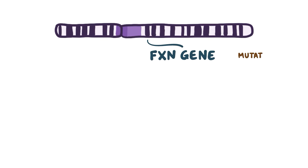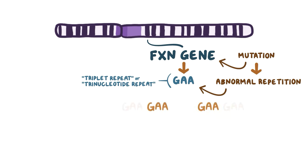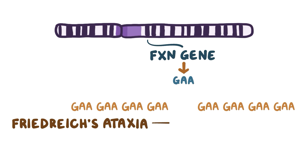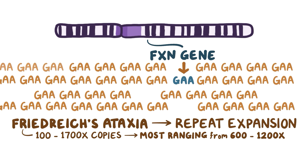Friedreich's ataxia is caused by a mutation in the FXN gene where there's an abnormal repetition of a GAA sequence within that gene. This is called a triplet repeat, or trinucleotide repeat, which means that a group of three DNA nucleotides — in this case guanine, adenine, and adenine — is repeated multiple times in a row. Normally the GAA sequence is repeated 7 to 34 times within the FXN gene, but in Friedreich's ataxia there is a repeat expansion where there are 100 to 1700 copies, with most individuals having repeats ranging from 600 to 1200 times.